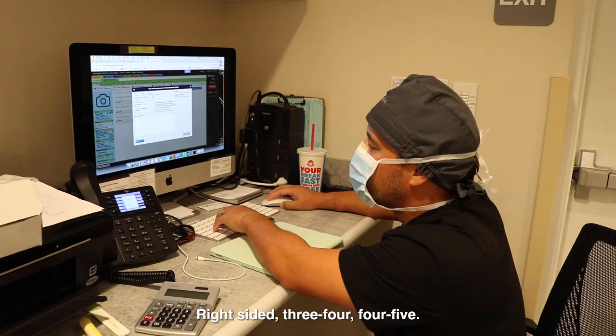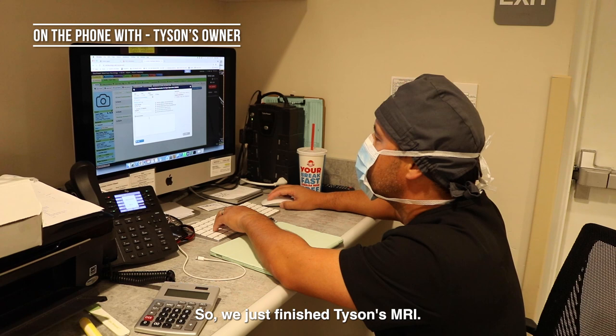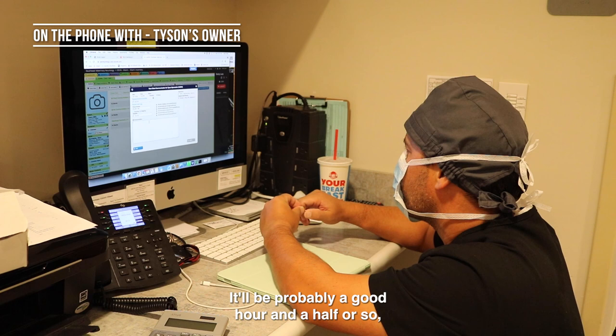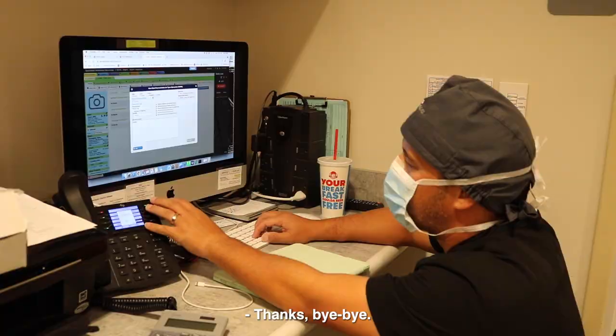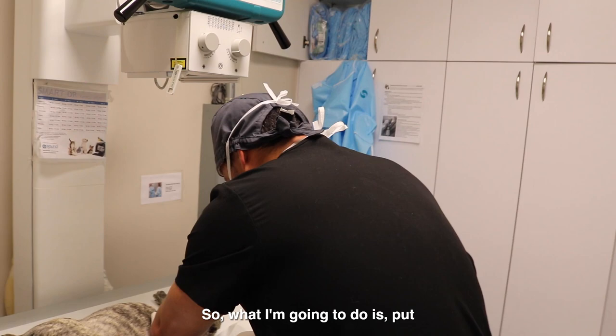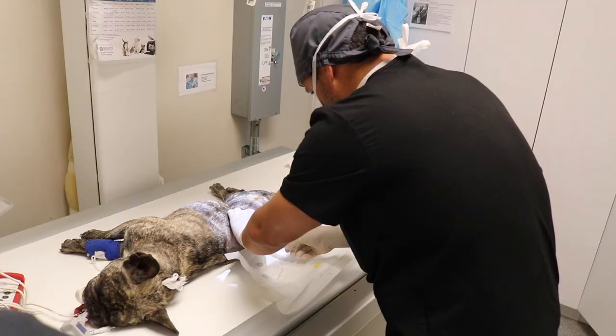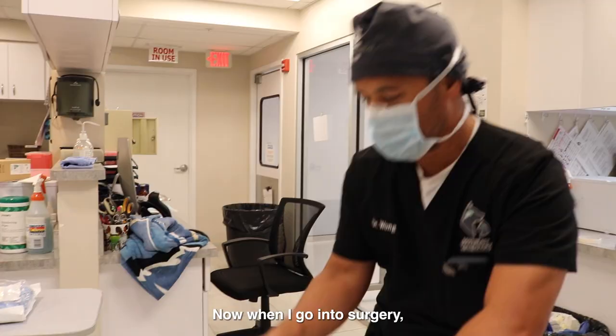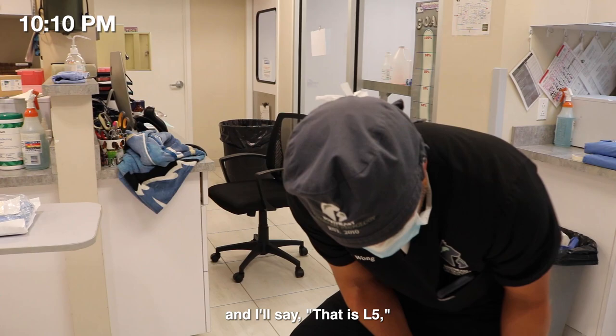We just finished Tyson's MRI. He does indeed have a slipped disc in his mid to lower back, so we're getting him ready for surgery right now — probably a good hour and a half to two hours. We'll call when he's done and awake. I'm putting a marker at L5 so that in surgery I can find the yellow spot and know where L3-4 and L4-5 are. I say it out loud so that when I forget, someone else heard me say it.